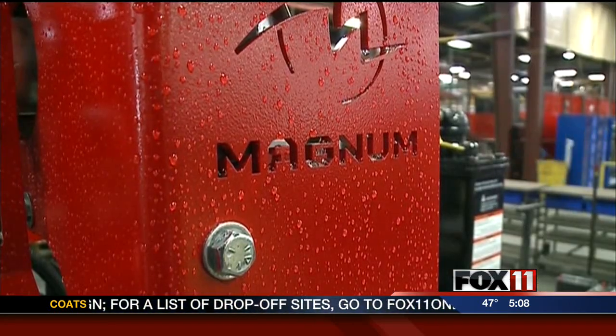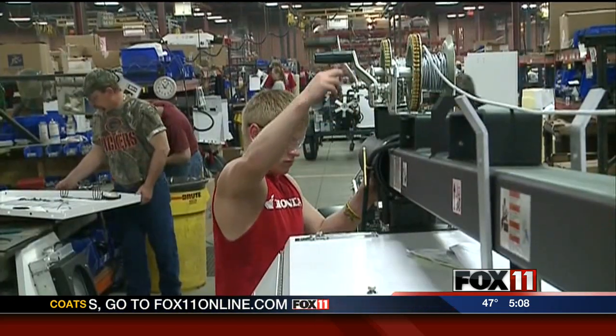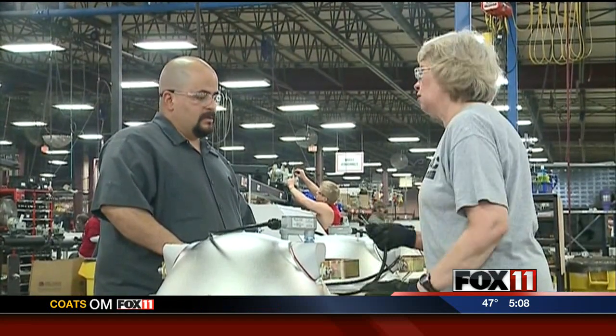Magnum Power Products in Berlin also makes generators, as well as portable lights and pumps. Workers filled three shifts over the weekend to stay on top of the demand. We typically carry some stock during hurricane season, so we also looked at what else we can do due to the potential of this large storm.